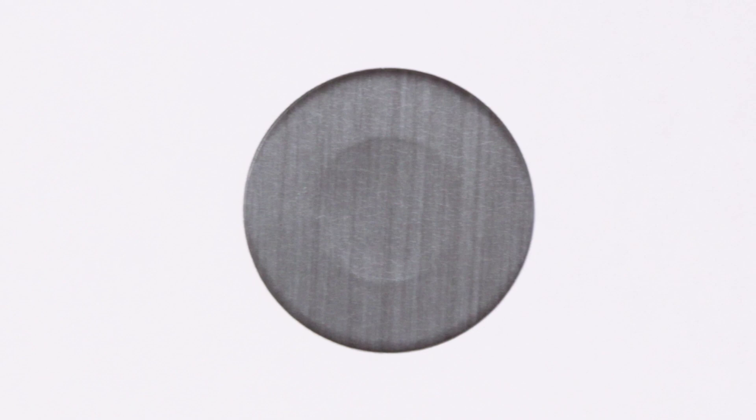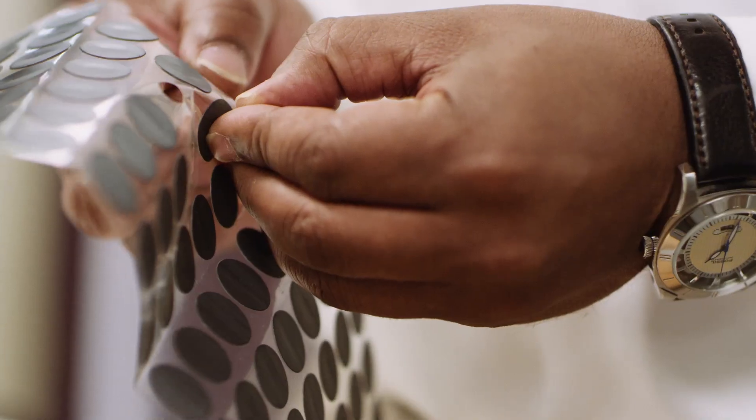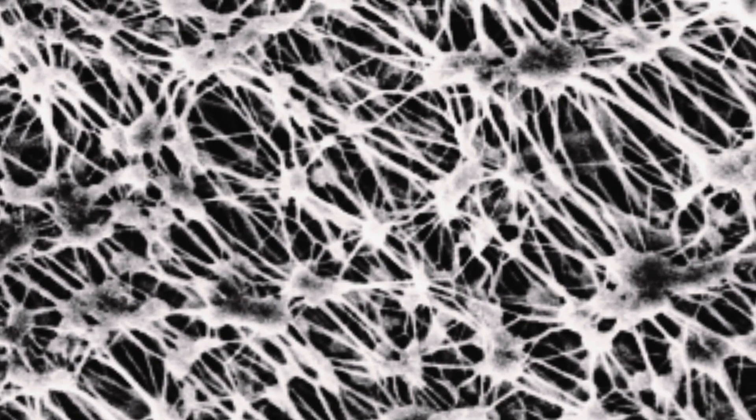A lot of times people think that our vents resemble bicycle patches. They're often referred to as a patch or a sticky patch, although it looks like a simple product or component. In reality, there's a lot of technology and innovation behind the vent.